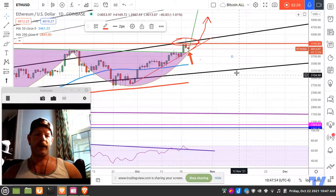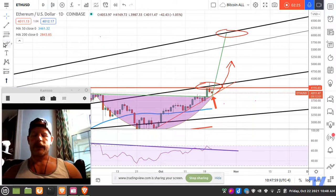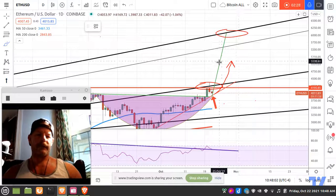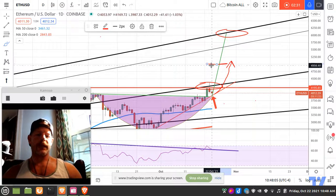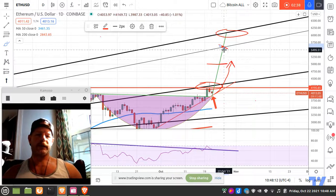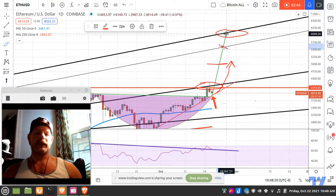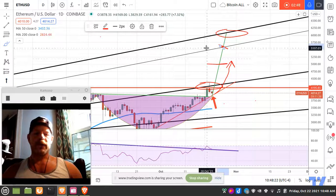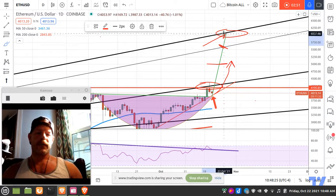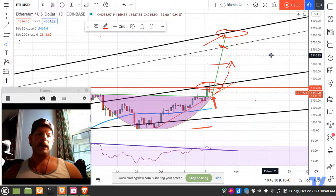As always, do this the smart way — take money off the top as you enter different levels of resistance. Five thousand dollars is a good place to take some money off. Then right around five thousand seven hundred and fifty is a notable resistance level. And in my opinion, if I was in this trade, I would take the rest of my money off right as we meet this resistance line. Hope that helps, folks — happy trading!